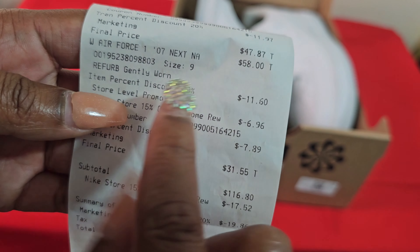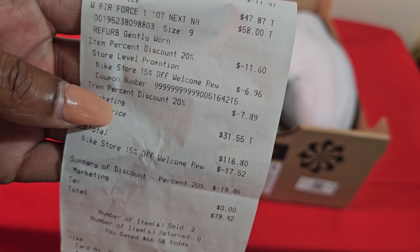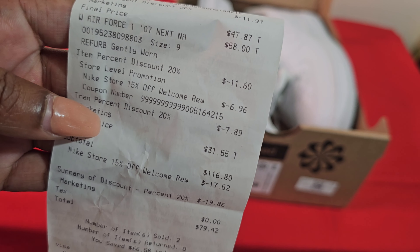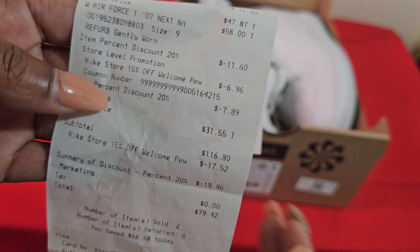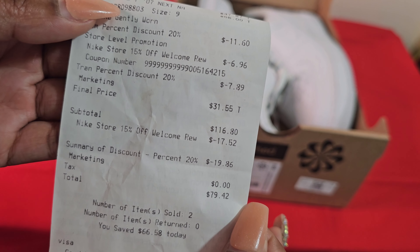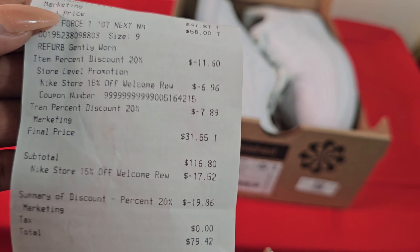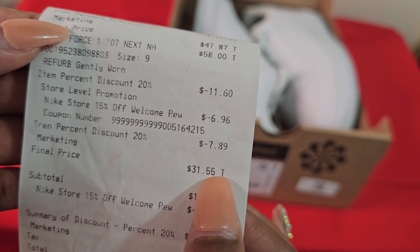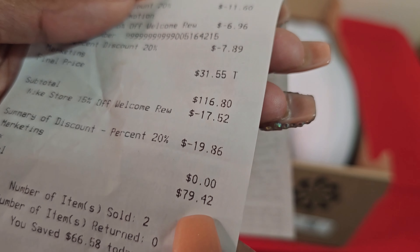Fifty-eight dollars was the original price. We did a 20% off for buying refurbished, which took off $11.60, and then the 15% for downloading the app in store took off $6.96. That additional mystery 20% kicked in — we don't ask questions, if it benefits you, don't ask questions — and we brought it to $31.55. Let me repeat: thirty-one dollars and fifty-five cents for these fresh Air Force 1s.